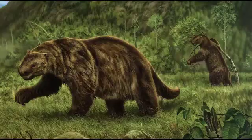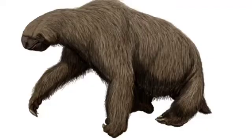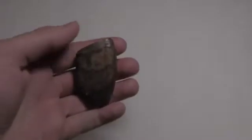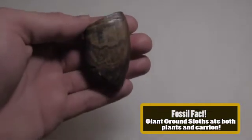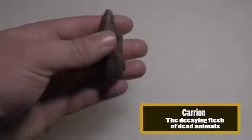Meet Megalonyx jeffersonii, named after Thomas Jefferson, president and fossil collector. Megalonyx belongs to an order of giant ground sloths that roamed over North America during the Pleistocene. They actually lived in Indiana. This tooth however comes from the Leslie shell pit in Florida.